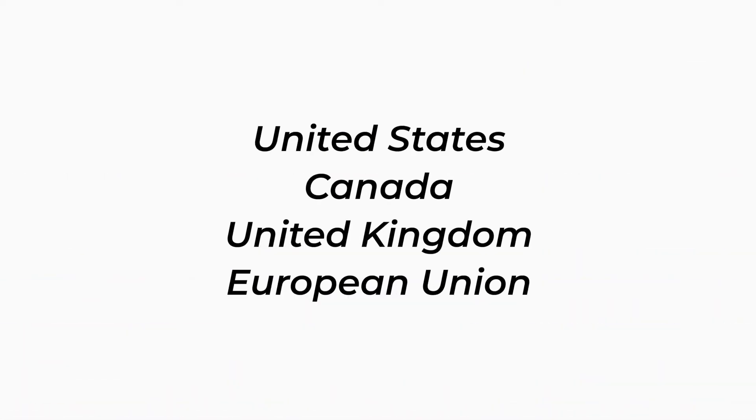Thank you for watching. Did you know our company can help you file new money transmitter license applications in the United States, as well as various countries including Canada, the United Kingdom, and the European Union? Not only do we help companies apply for new licenses, but we also help companies acquire existing licenses, become agents of an existing license holder, or get licensed sponsorships — essentially, rent a license. Please contact us using the link in the description below and we would be happy to guide you. Speak soon.